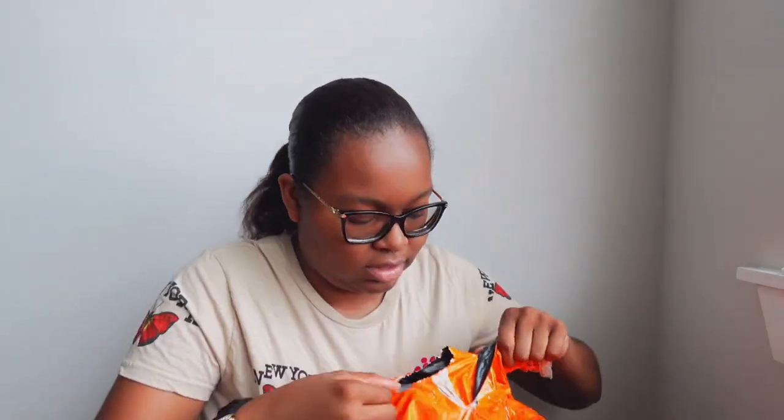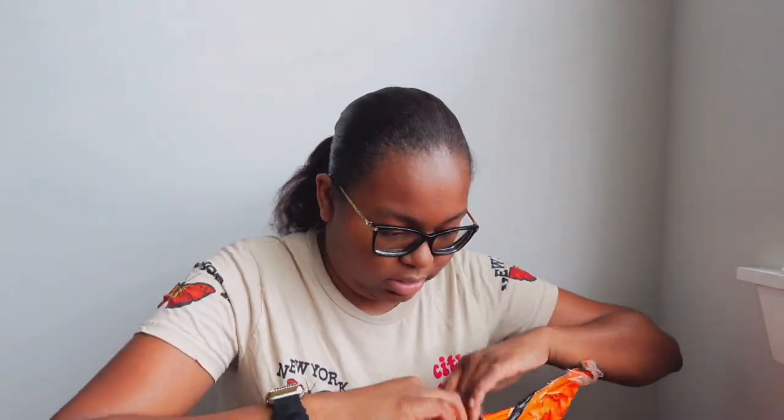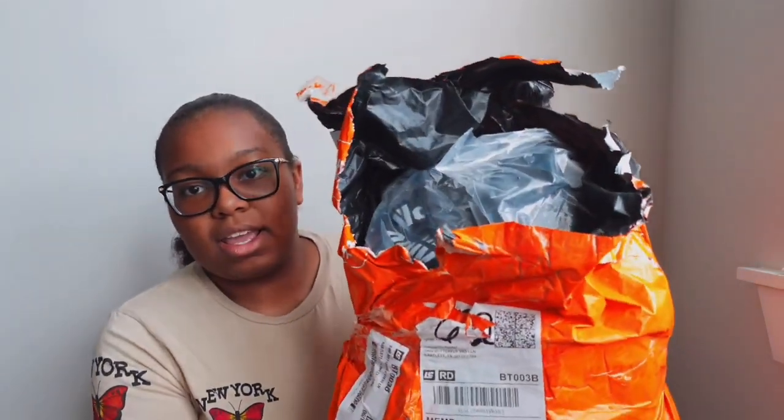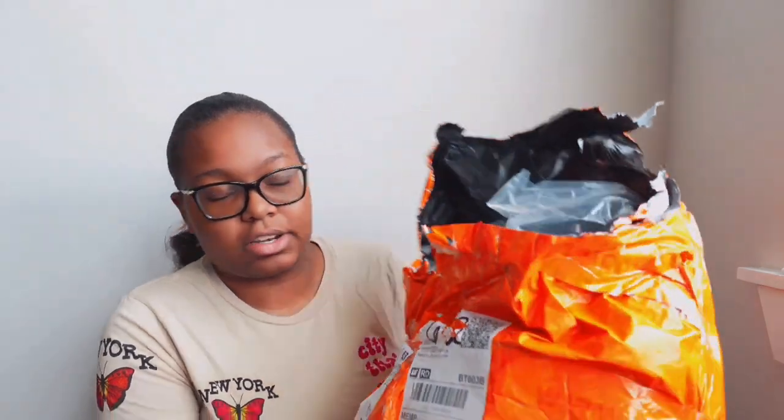I think I'm getting somewhere — I might be able to cut the rest away. I already see some stuff. We finally got it open, so here's some of my items. I'm gonna show y'all everything. Oh my goodness, I don't even know where to start — I got so much stuff!